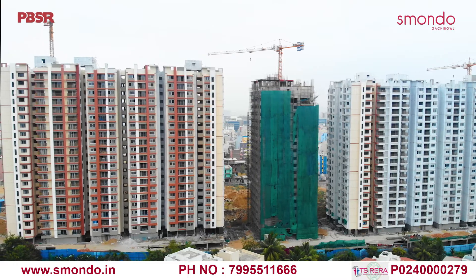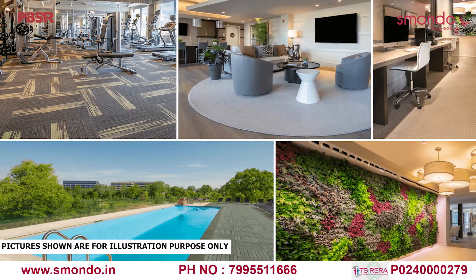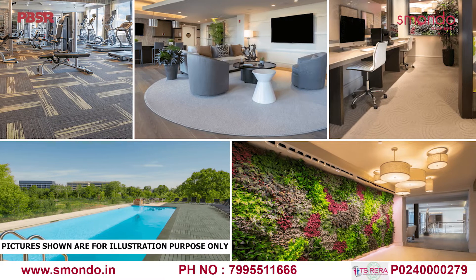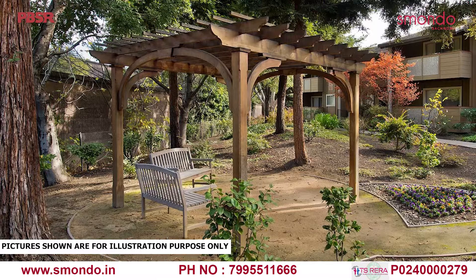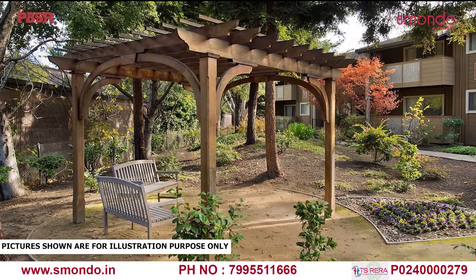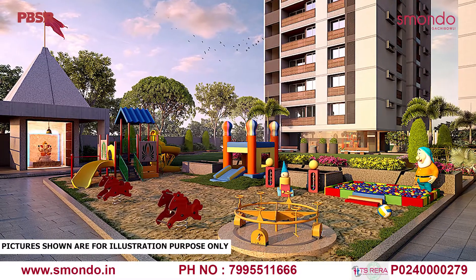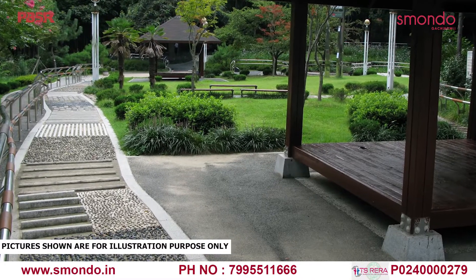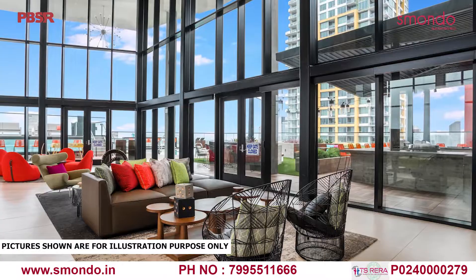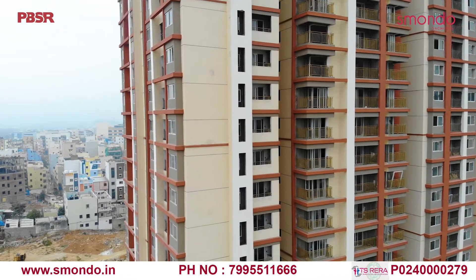Whether you're a kid, senior citizen, partying youth, or fitness freak, there is something for everyone. Work out in the gym, relax in the swimming pool, chat in the café, or play in the games room. While away time under a gazebo or in the senior citizen sit-out area enjoying the beautiful landscaping. Cheer your kids in the play area or walk on the reflexology path for a natural stimulation of your feet. Party or spend leisure time in the lawn — we have designed the entire space carefully with you in mind.